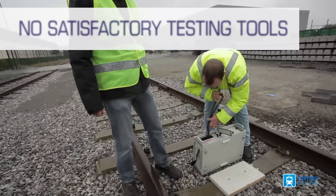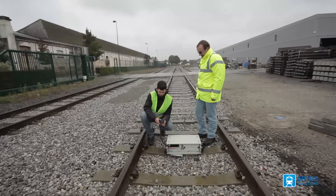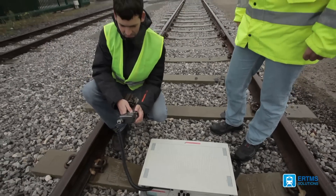Today there are no satisfactory tools for balise maintenance. Some manufacturers propose mobile units for field tests, but they are unusable for whole-track or whole-network assessment. With these mobile units, it is only possible to check up to 20 or maybe 30 balises per day for a two-person team.